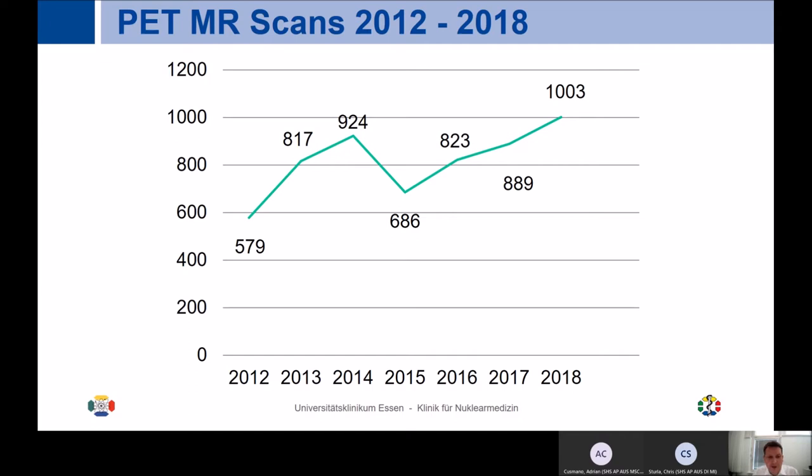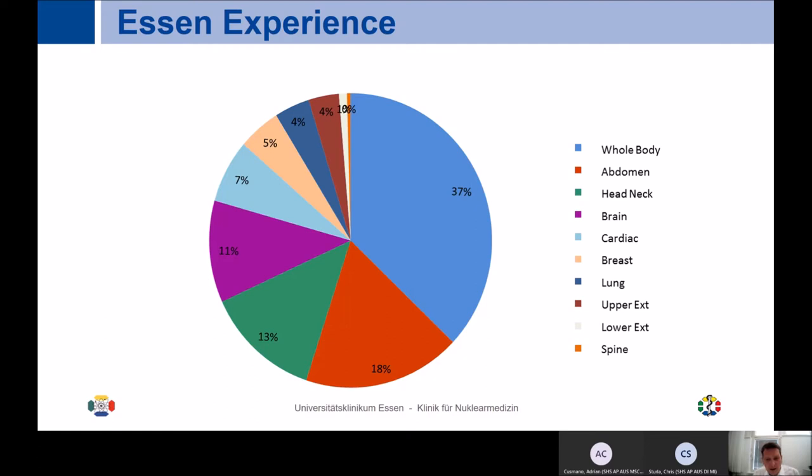We have performed more than 7,500 examinations, and as Essen is a cancer center, the main indication is oncology. The first full year of scanning was 2012, starting slowly with 580 scans, and it has increased over time. We are now constantly at 1,000 to 1,200 scans per year. The majority are whole-body PET MRs at 37%, with dedicated abdomen, neck — due to our strong thyroid background — plus brain, cardiac, breast, and lung scans.